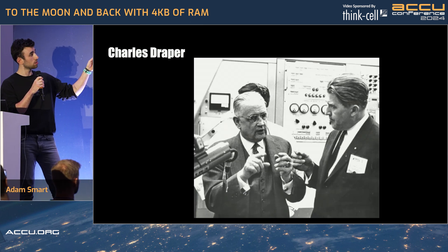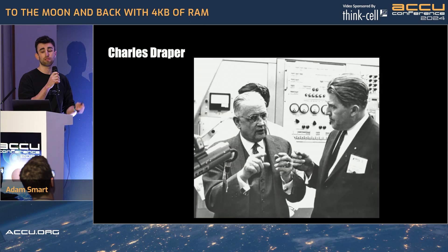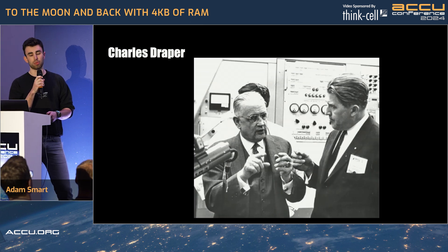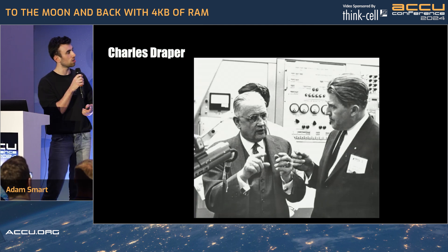It all starts with this guy — Charles Draper. He was the first person to get a government contract for the Apollo missions. And what was that contract to do? To design a guidance computer. Well, it's the 60s, so it's not easy.